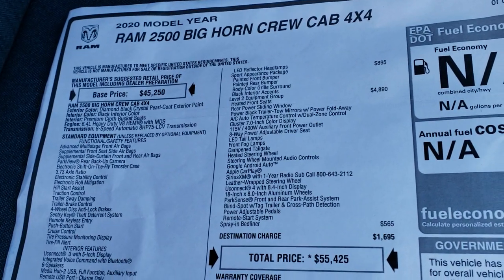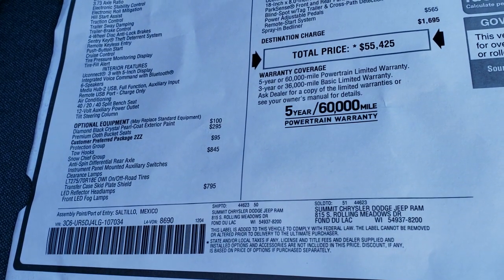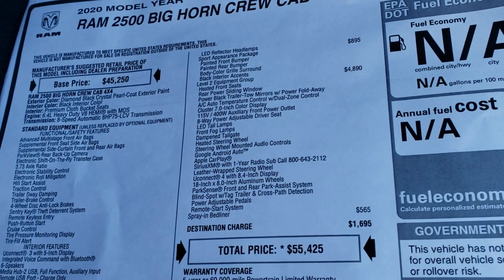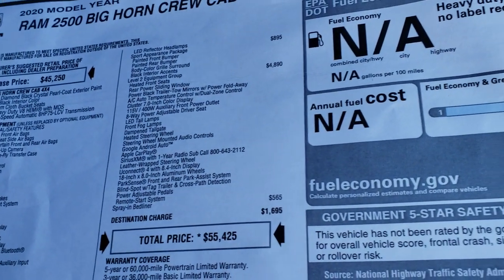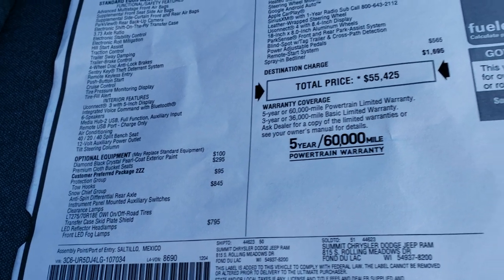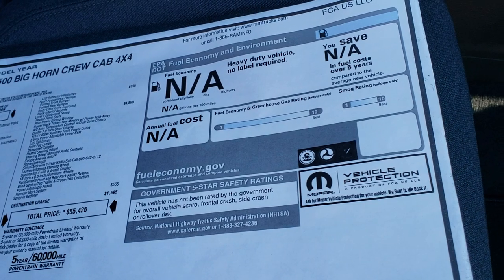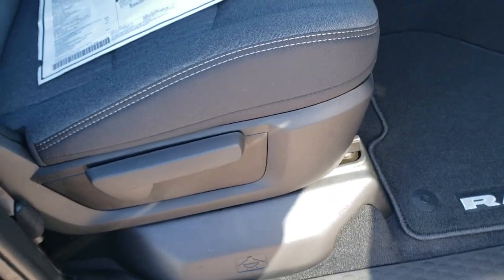Here's the original buyer's guide — feel free to pause this and check out all the options. On the window sticker you can see it does have the Level 2, a spray-in bed liner, the sport appearance group, and the LED headlamp group as well as the Snow Chief group. They don't do fuel ratings on the heavy duty trucks, so that's why that says N/A.